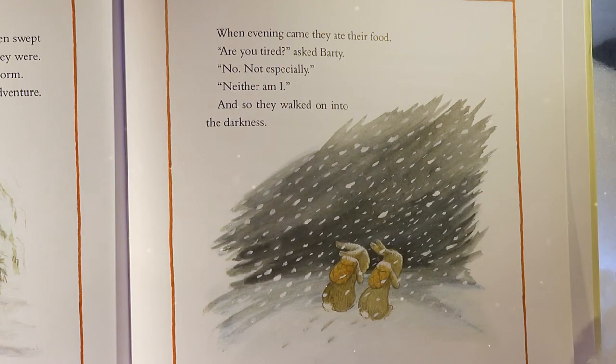When evening came, they ate their food. 'Are you tired?' asked Barty. 'No, not especially.' 'Neither am I.' And so they walked on into the darkness.